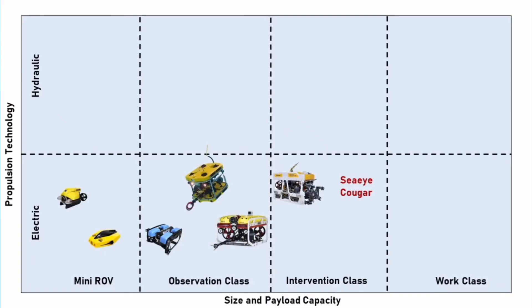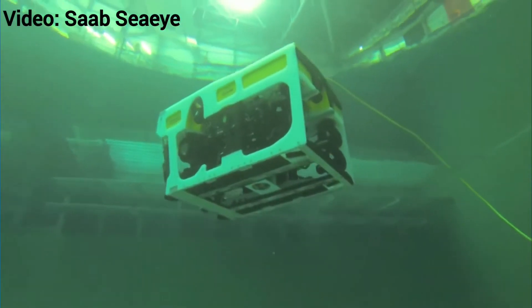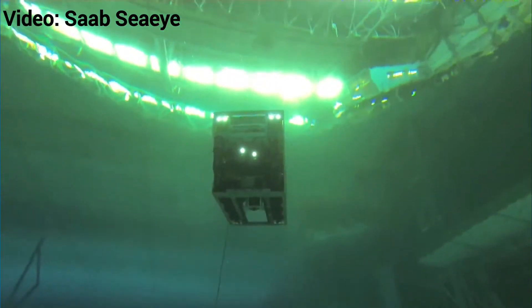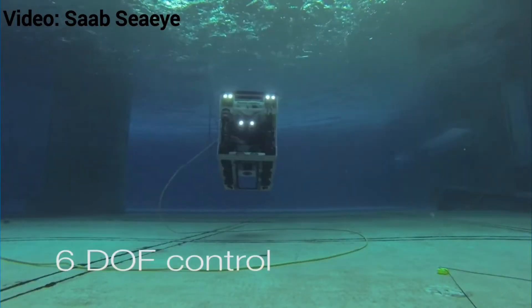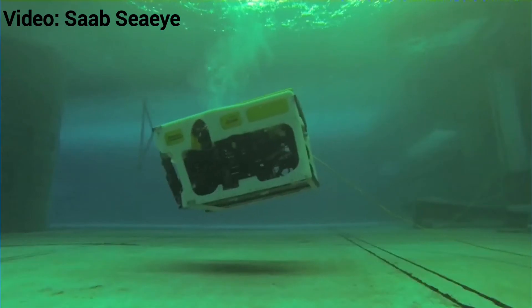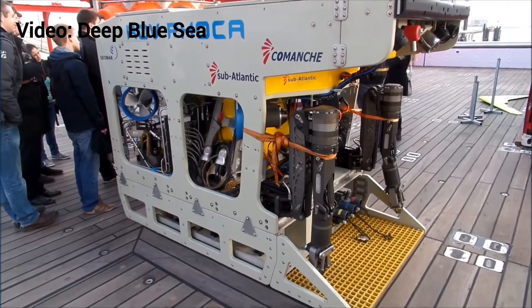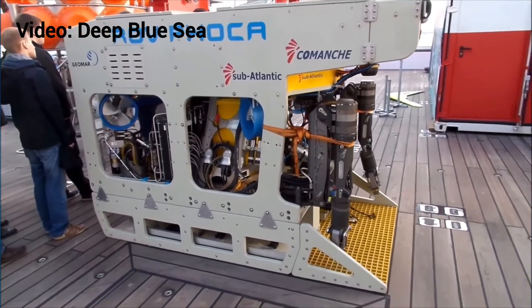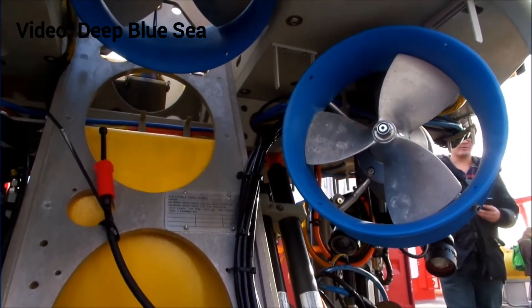If we go into the larger classes, the ROVs are mainly getting bigger. Following the product line from SAAB, we have the Cougar ROV and then the CI Leopard. Already here you see that the boundaries are not really clearly differentiated — a Leopard, depending on what you equip it with, could be classified as an intervention or even a light work class ROV. In this class we also start seeing hydraulic vehicles, for example the larger vehicles by SubAtlantic, such as the SubAtlantic Comanche, which is an intervention or small work class ROV — capable, but not as big and bulky as the huge work class ROVs.